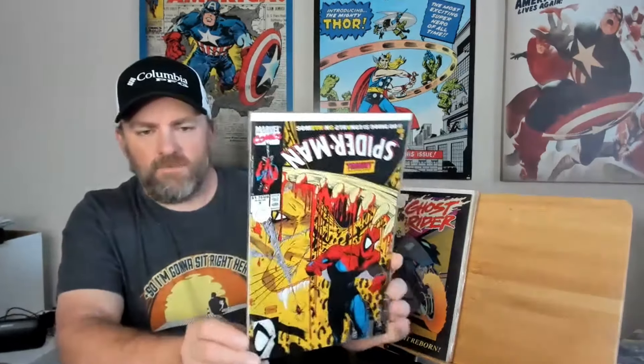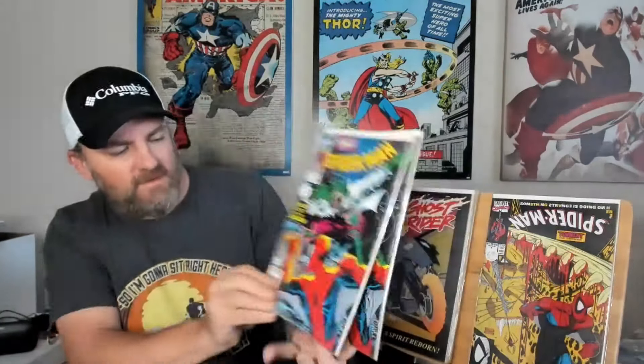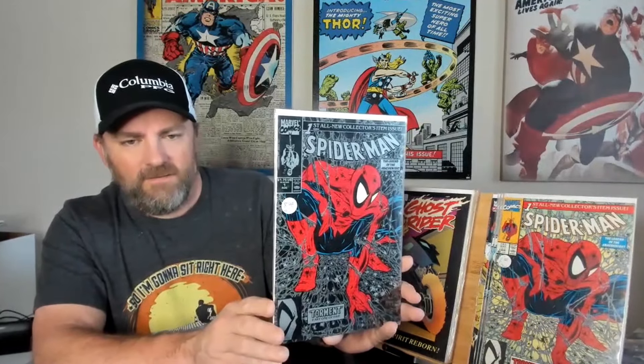Then jump over — we got Spider-Man, issue number 3, from the Todd McFarlane run. And we got Spider-Man, issue number 2. We actually got two copies of that — two nice copies of Spider-Man, issue number 2, and they are both newsstand copies. And then we got Spider-Man, issue number 1. That's the green direct edition. Then we got the silver edition right here — two copies of the silver. They look very nice next to each other.